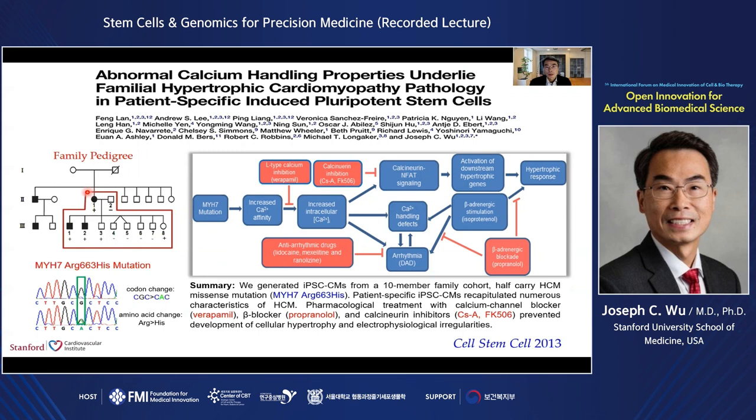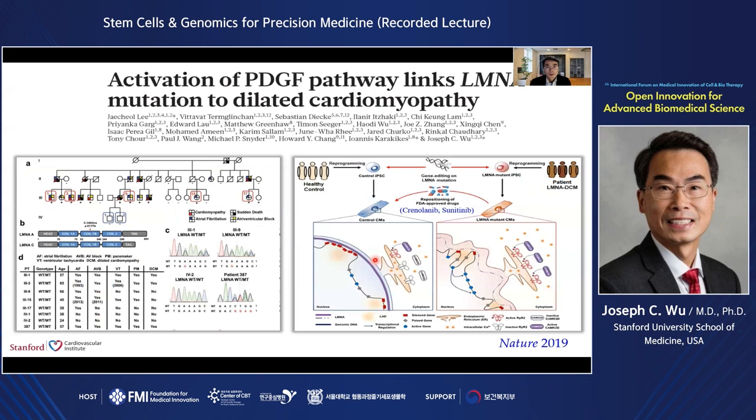About eight years ago, we were referred a large family with familial hypertrophic cardiomyopathy by our heart failure cardiologist. The mother had HCM with symptoms of cardiac arrhythmia. She has eight kids — the two oldest already manifested the hypertrophic cardiomyopathy phenotype, whereas kids three and eight are both genotype positive but phenotype negative. Through experiments, we showed that this myosin heavy chain 7 mutation altering the histidine switch at codon 663 causes increased cellular calcium, leading to calcium handling defects and cellular arrhythmia, and also activation of the calcineurin-NFAT signaling pathway, leading to hypertrophic responses. Importantly, treatment with calcium channel blockers such as verapamil and beta blockers such as propranolol can reverse both the cellular arrhythmia and cellular hypertrophy, demonstrating how patient-specific iPSCs serve as an in vitro platform for drug screening.